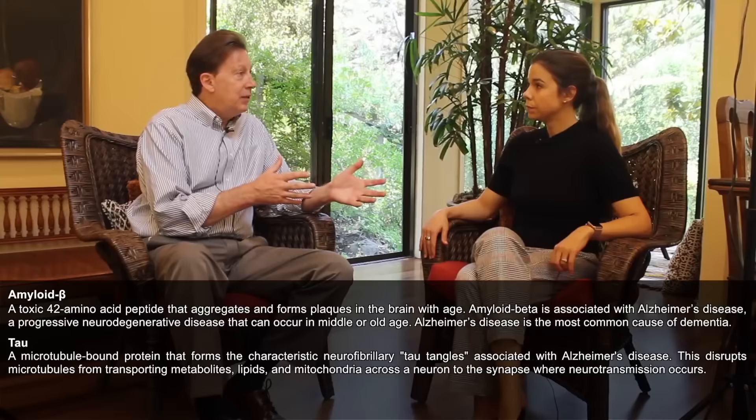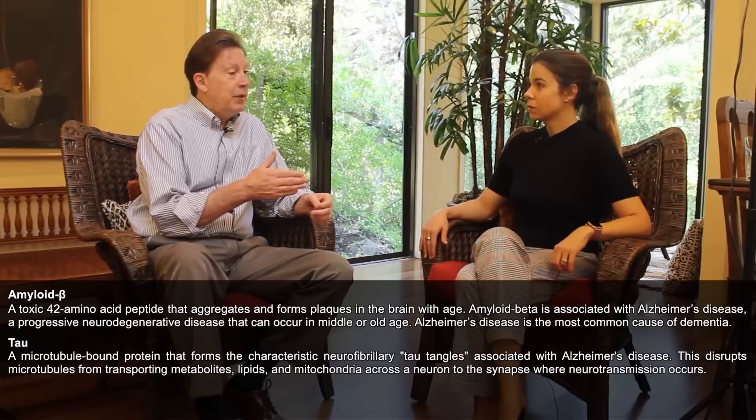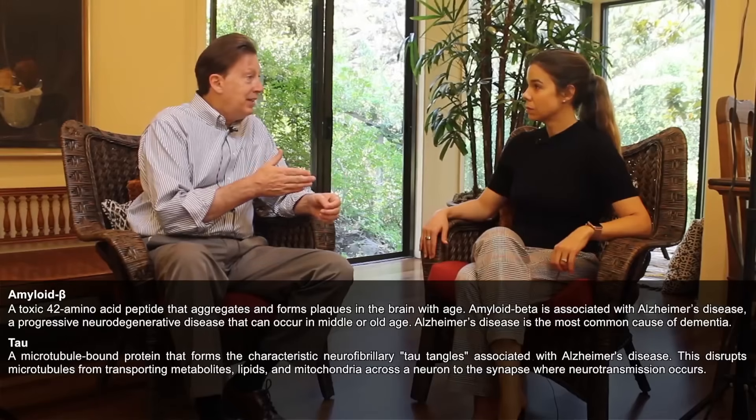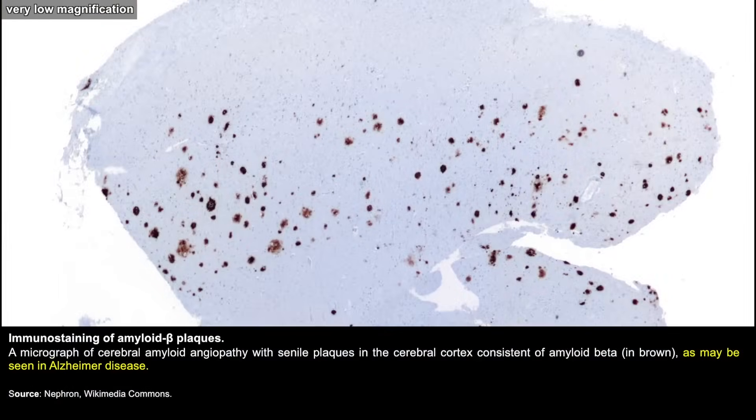That doesn't tell you why you got it — it's just something you look at in the brain. And of course, you can get something that looks virtually identical without the amyloid, and you can get amyloid without the cognitive decline. So it's a marker, but it's an imperfect one.